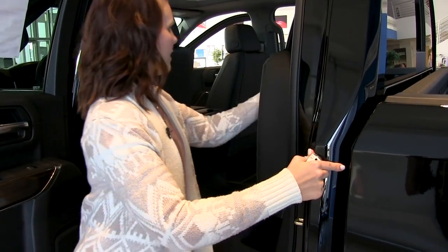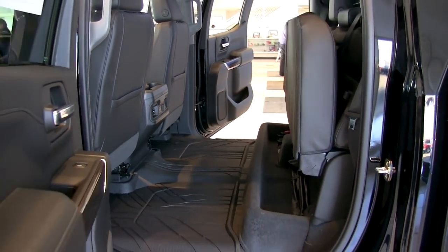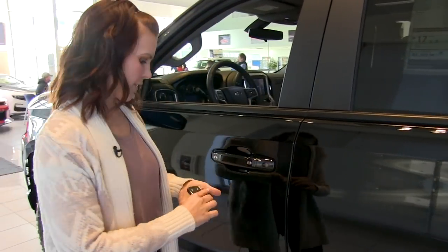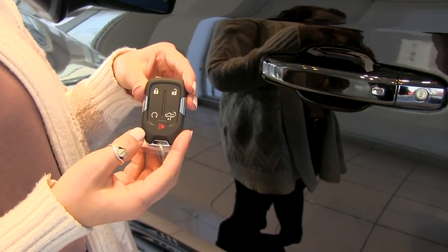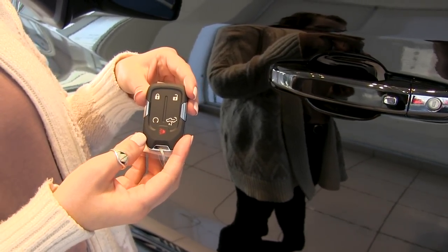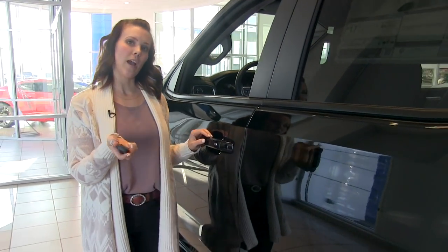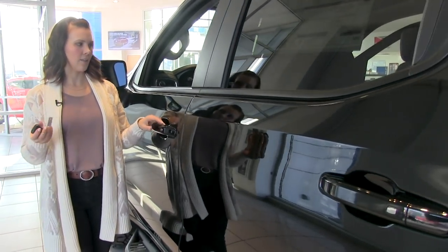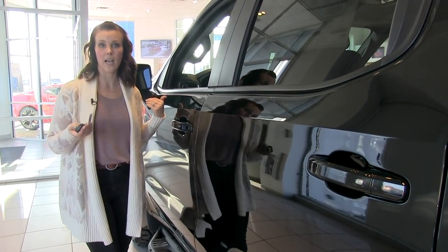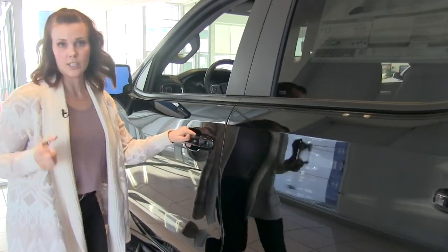The rear seat folds up providing a nice amount of storage back there. On the driver's side door fob, you have your remote start and a button to lower the liftgate. This is also a proximity key — if the key is within three feet of the vehicle, you just touch the button and the doors automatically unlock. Those buttons are on all four doors, not just the driver's side.